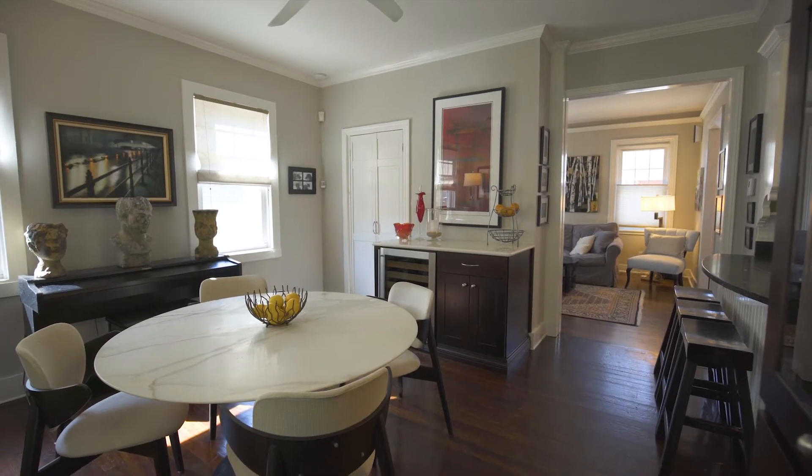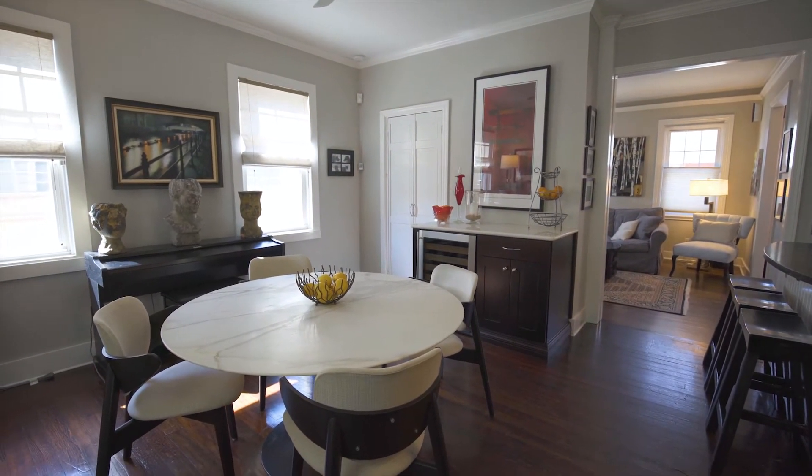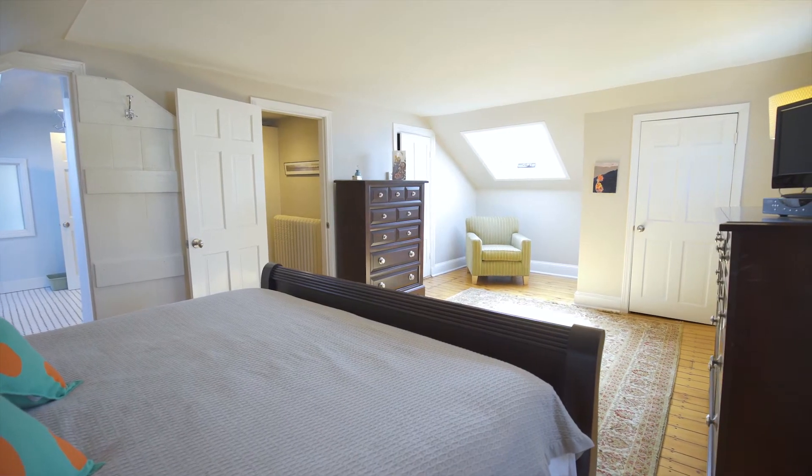With hardwood floors, built-ins, and decorative molding, the interior of this home exudes elegance and is flooded with natural light.